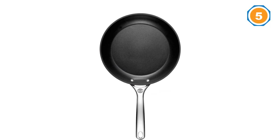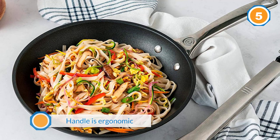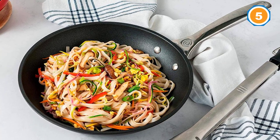It's PFOA-free, dishwasher-safe, broiler-safe, and oven-safe. It provides consistent and even cooking and has a smooth and easy-to-clean surface. The only thing you might think twice about is the price tag.